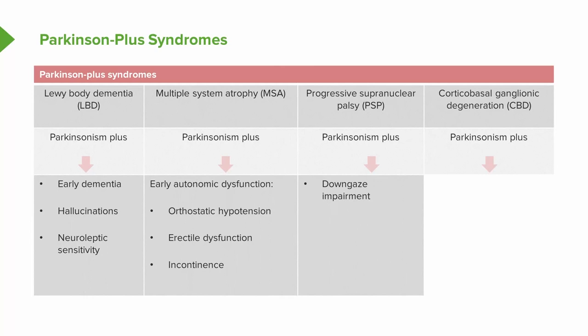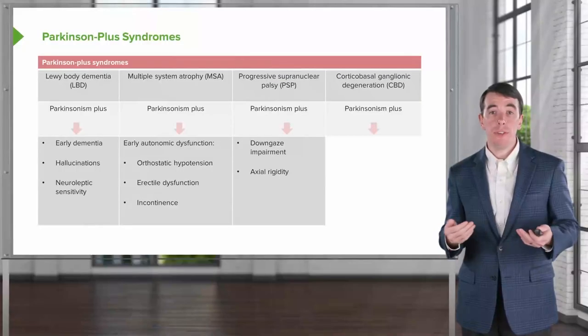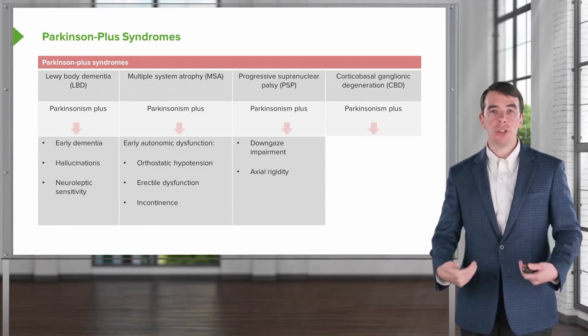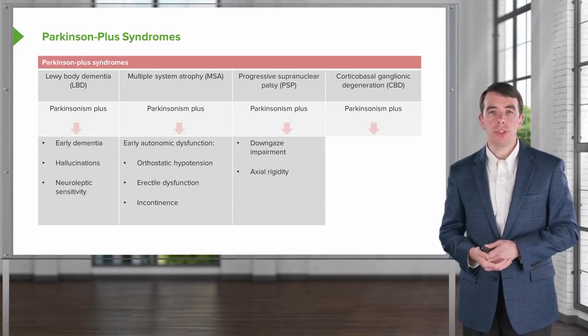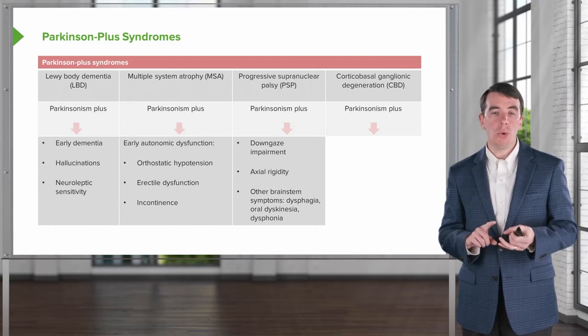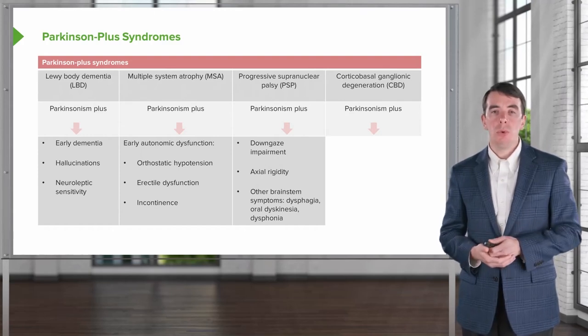PSP is also an axial akinetic rigid Parkinsonism. Patients have difficulty moving and are very rigid, often in the axial musculature that controls posture and axial tone. Patients may also have other brainstem symptoms such as dysphagia, oral dyskinesias, or dysphonia.